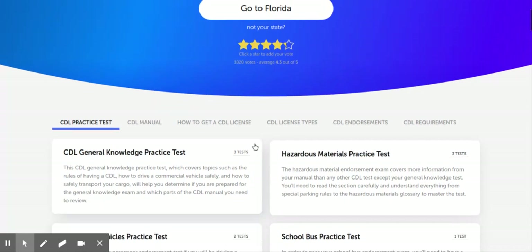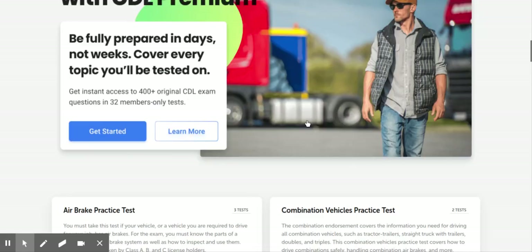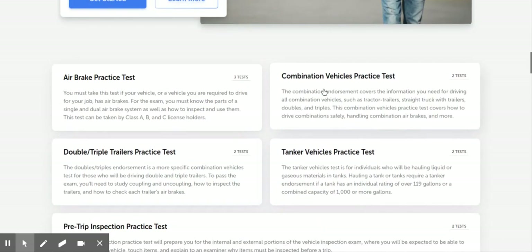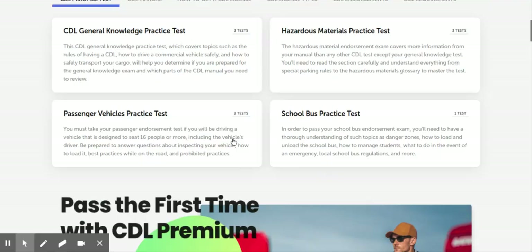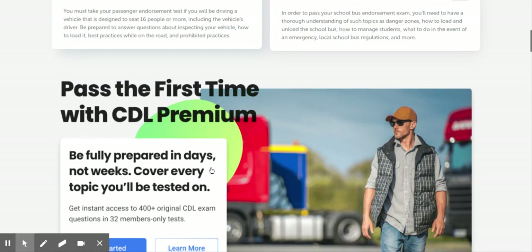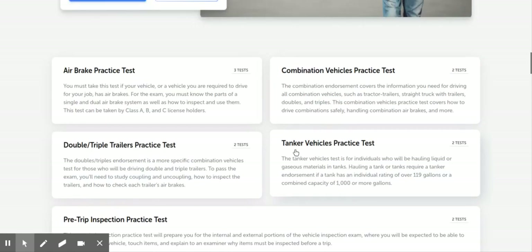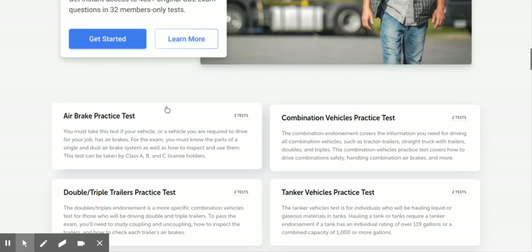But down here they've got the general knowledge test, the hazardous, the air brake — forget the double, triple, and the combination for right now. The main ones are the general and the pre-trip inspection. But you're going to need a tanker endorsement and you're going to have to do the air brake. That's the main one right there.